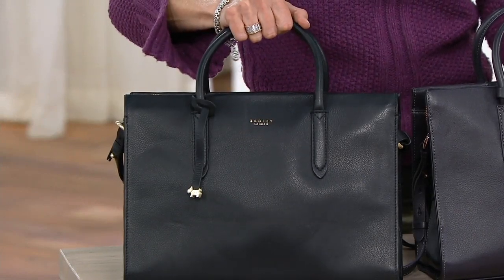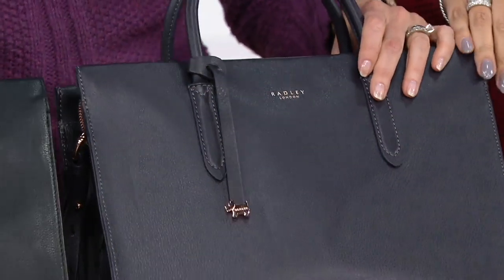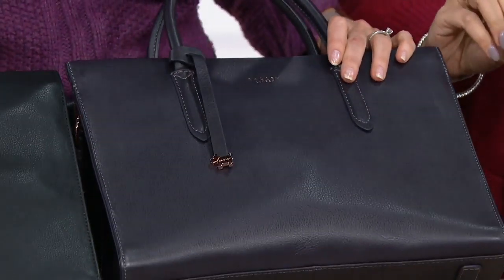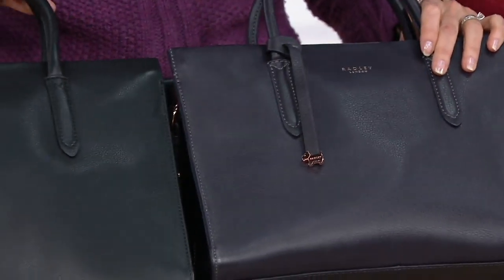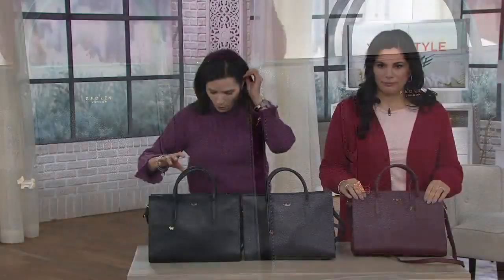This one is your black bag. This one is your charcoal — it's just a hint off the black, like an eggplant background undertone to it. And there's rose gold hardware with this one. The final color is called Port.